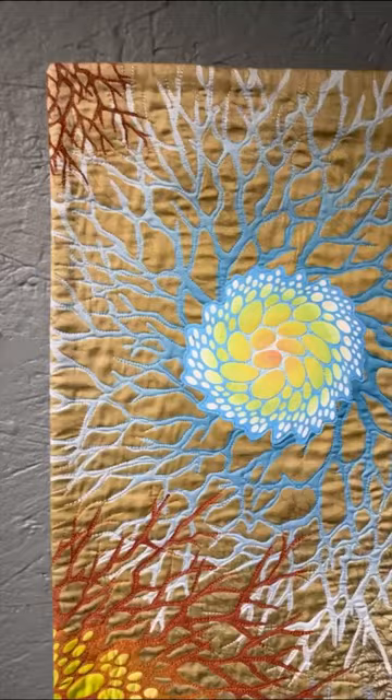If you are interested in Betty Busby's work, it will be up until August 19th at Our Space Untitled. Come before it's too late.